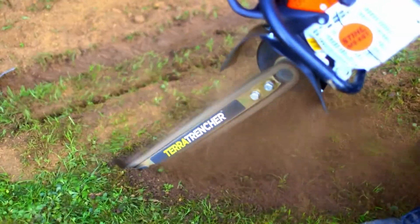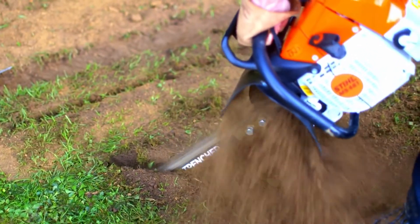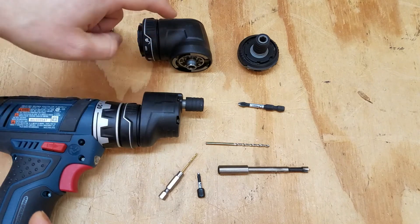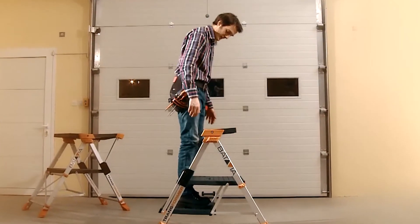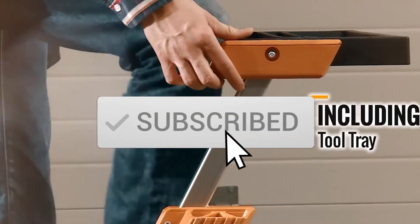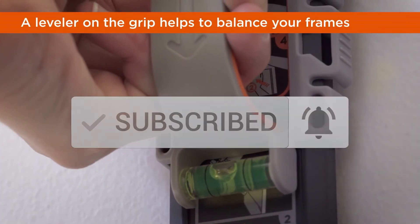So what do you think about these ingenious tools, and which ones are a must-have for your collection? We'd love to hear your thoughts and opinions in the comment section below. And if you enjoyed the video, thumbs up, subscribe, and ring that notification bell for future updates. Until next time!